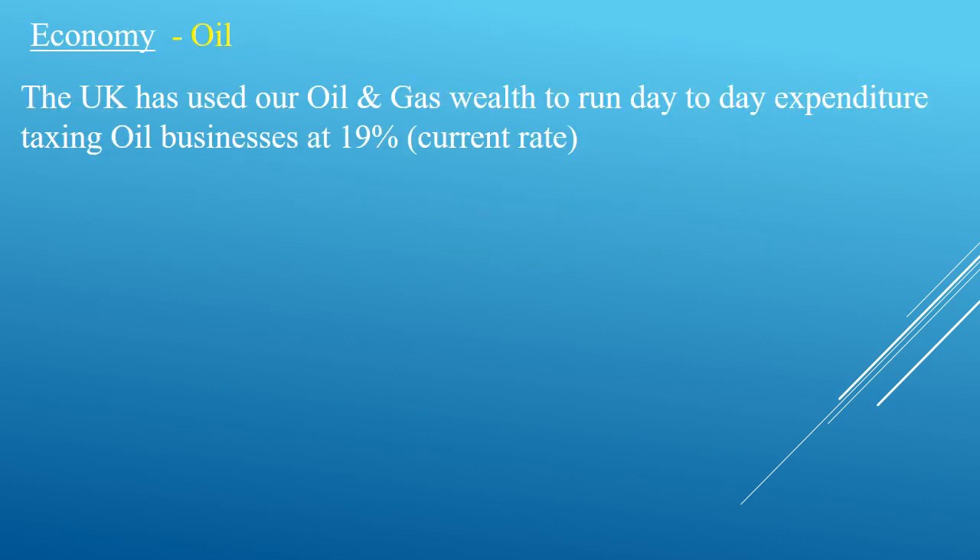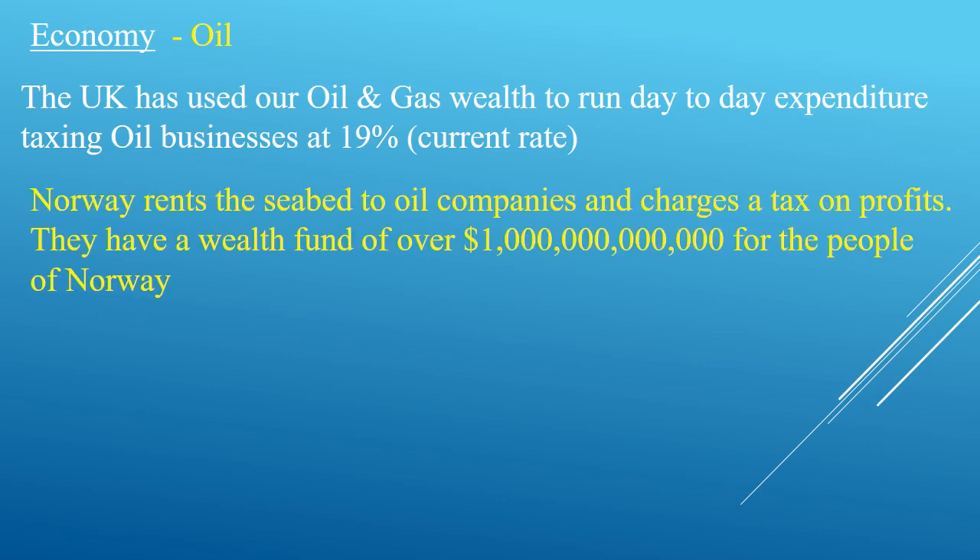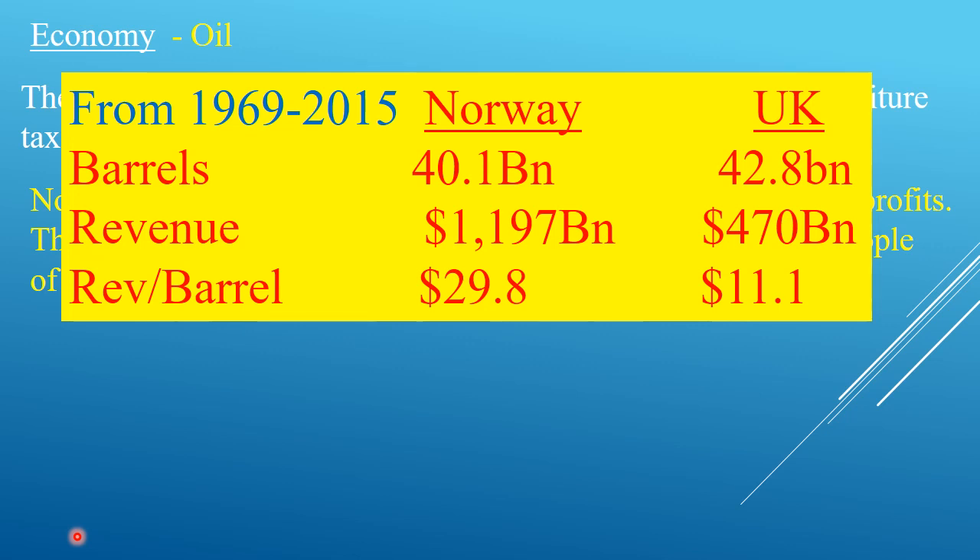Looking very brutally at oil: the UK charges oil companies 19% of what they make. Norway does the same but also charges them a rent for the seabed, which allows Norway to have a huge wealth fund — the largest in the world — for use by its population once oil reserves disappear. Also when the oil market reduces, this fund bails out the oil companies for a brief time so employment stays steady. Norway and the UK have roughly the same amount of oil between these periods, but look at the difference in profit per barrel that each country made — this is due to poor commercial understanding and awareness in the past by the UK government.